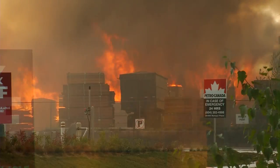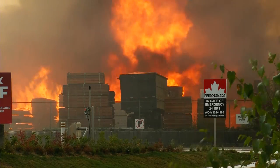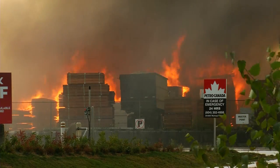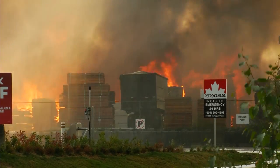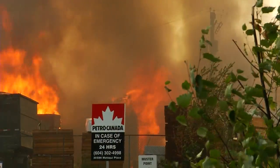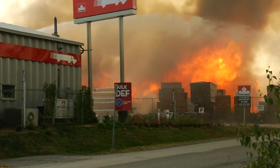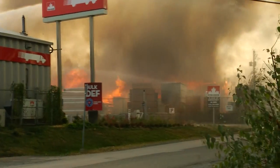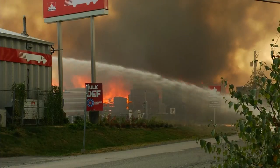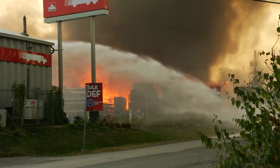Would you say this was a really good job by the crews to contain this place? Well, certainly we have exposures on either side — a petrol card lock company to the east and an RV storage yard to the west — and we've been able to contain it within the property where the fire originated. We've also been able to save a couple of buildings within that property, which is remarkable considering the amount of combustible materials that are there.